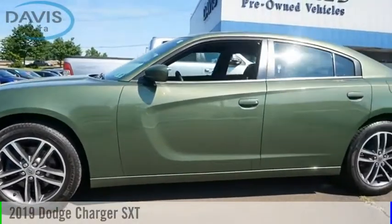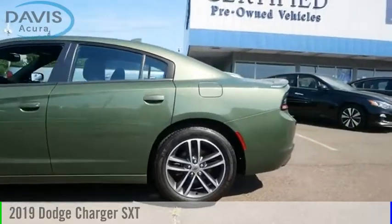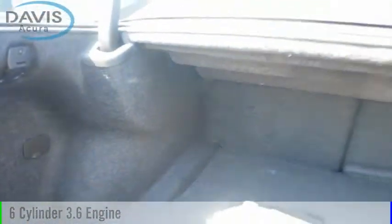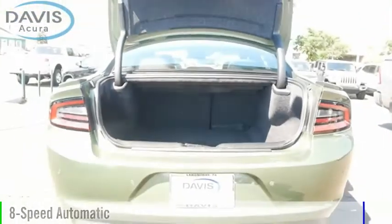Come test drive the 2019 Charger. This vehicle is powered by an all-wheel drive, six-cylinder, 3.6-liter engine, and comes with an eight-speed automatic transmission.